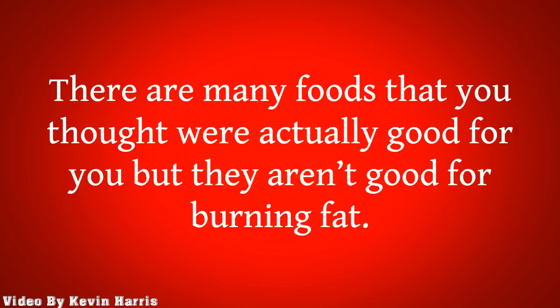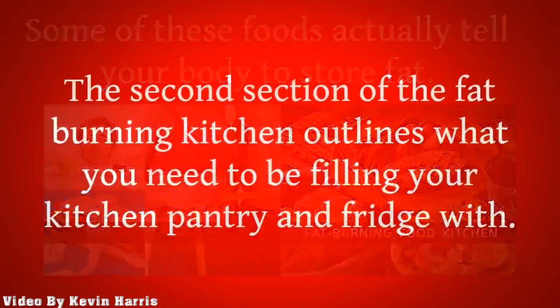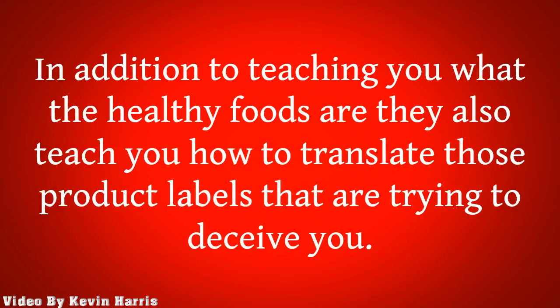There are many foods that you thought were actually good for you, but they aren't good for burning fat. Some of these foods actually tell your body to store fat. The second section of the Fat-Burning Kitchen outlines what you need to be filling your kitchen pantry and fridge with. These foods are foods that will promote fat-burning. They also teach you how to translate those product labels that are trying to deceive you.